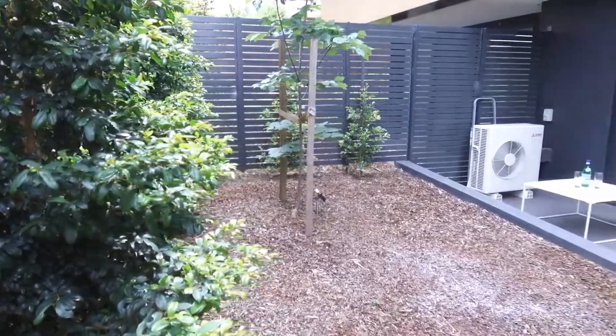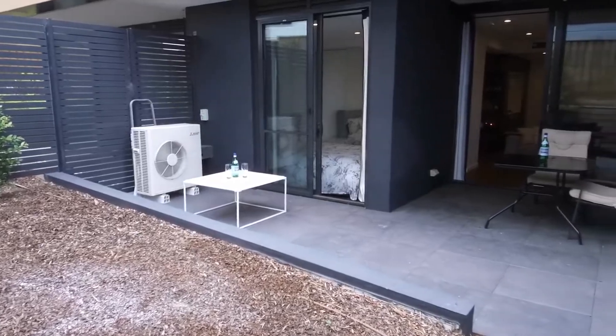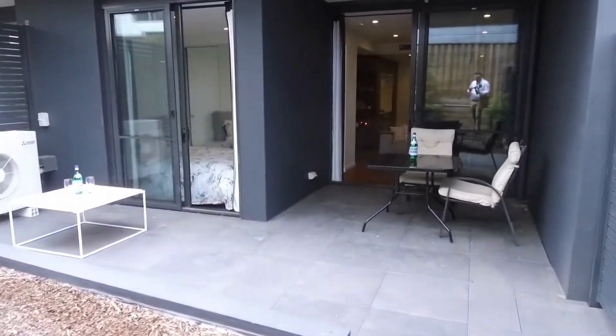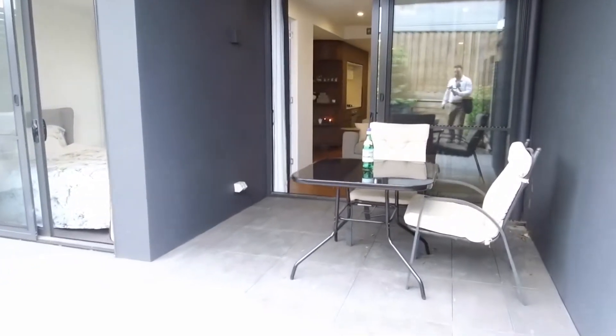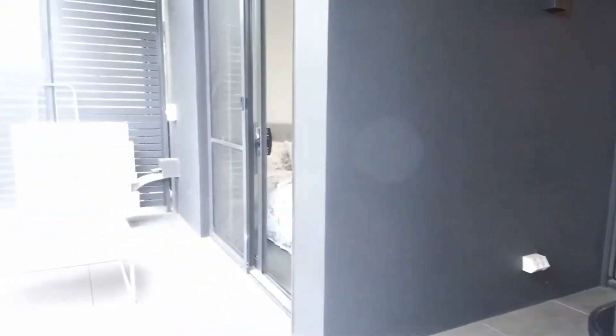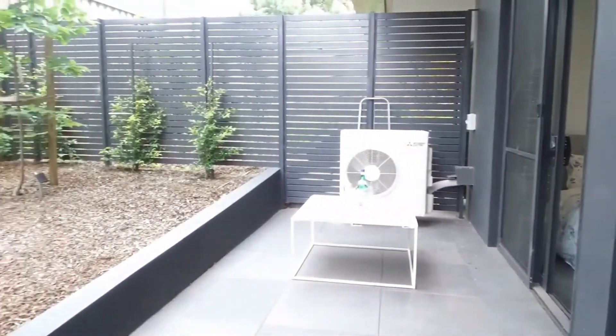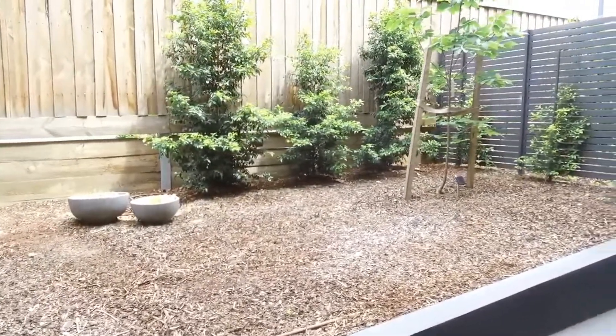Low maintenance living at its finest. Welcome to this stunning one bedroom, one bathroom ground floor apartment here at 19 to 21 Frederick Street in Doncaster. As you can see, I'm standing in your own private courtyard — really well appointed, low maintenance, an excellent use of space, perfect for entertaining. It is quite surreal and unique.